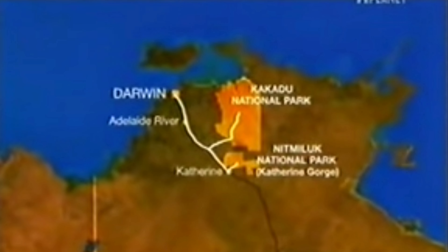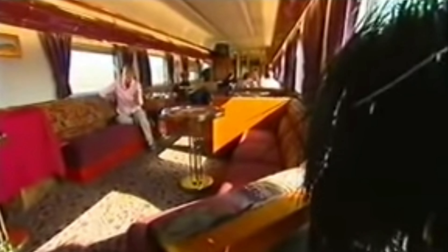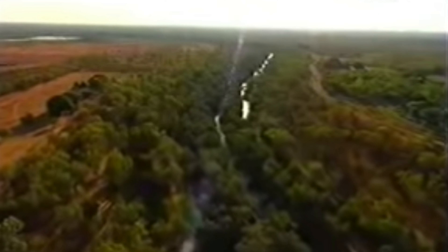From here on, stretches of water like in Kakadu National Park are few and far between as we head towards Australia's arid red centre. But our next stop is an oasis in the desert — the spectacular Katherine Gorge.